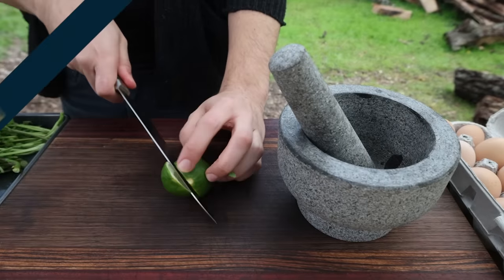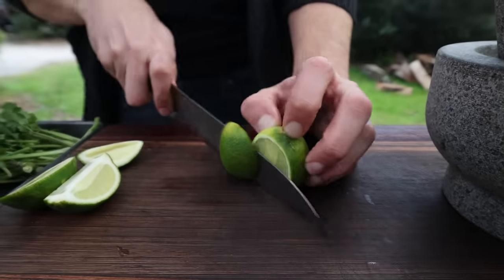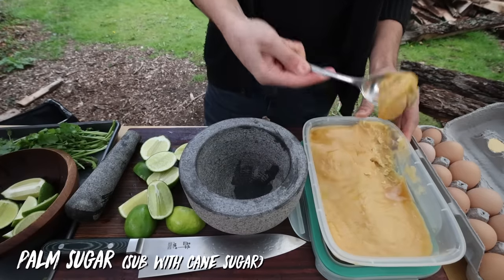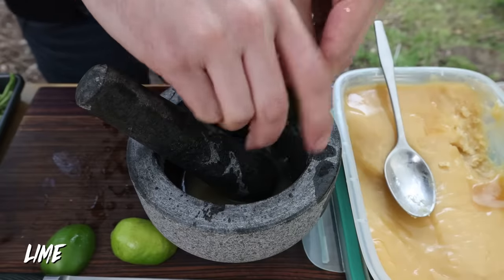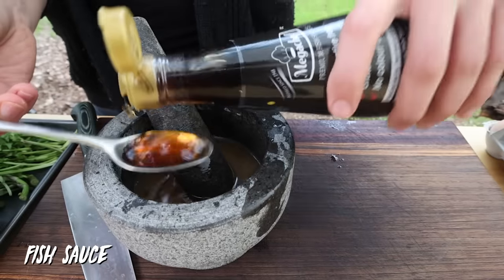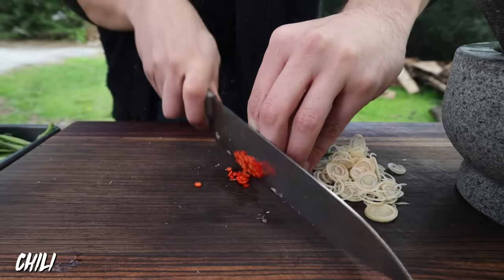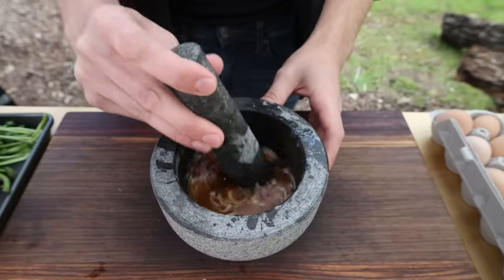First up, we're making a Thai-style dressing — the most common salad dressing. Derek starts by cutting limes Thai-style: into thirds, cutting right around the pith for easy squeezing and maximum juice. He adds palm sugar to the mortar, followed by lime juice from about four or five limes to dissolve the sugar quickly. Then equal parts fish sauce to balance the sweetness, sourness, and saltiness. Finally, sliced chili and lemongrass are added — slicing rather than pounding gives a slow aromatic infusion rather than concentrated spiciness.